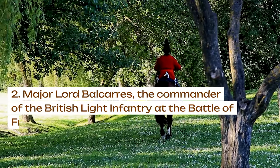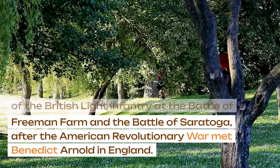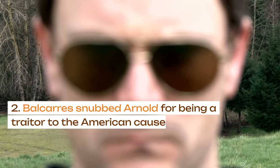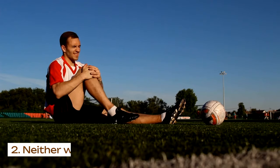Major Lord Balcarres, the commander of the British light infantry at the Battle of Freeman's Farm in the Battle of Saratoga, after the American Revolutionary War met Benedict Arnold in England. Balcarres snubbed Arnold for being a traitor to the American cause by deserting to the British, and the two men fought a duel, in which neither was injured.